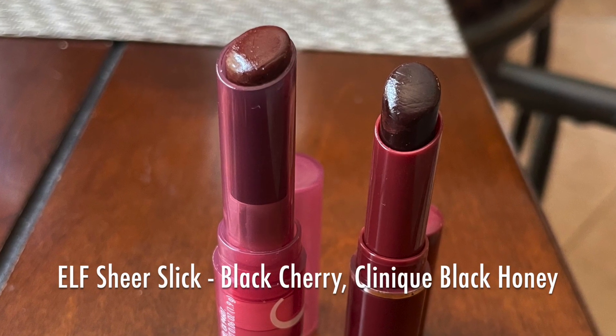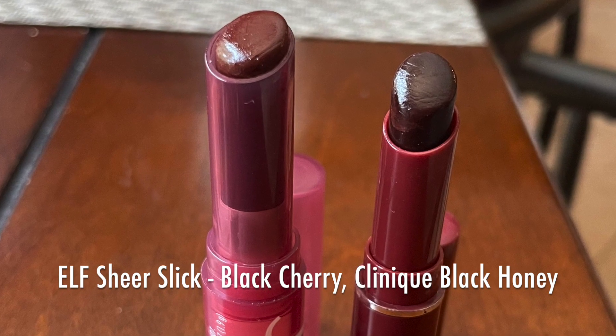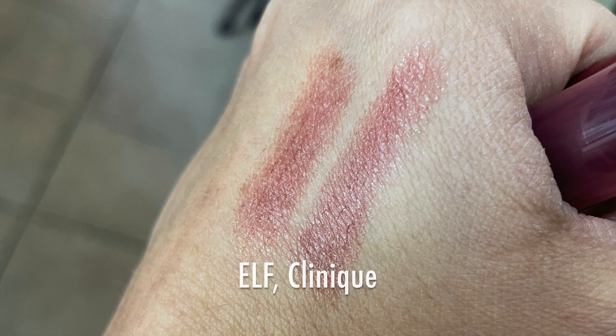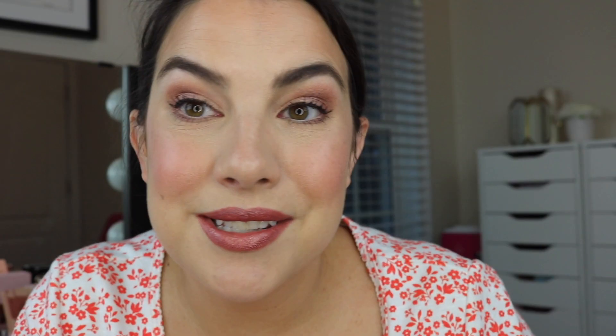I know somebody's going to mention Clinique's Black Honey, but I do have a dupe for that — it's the Elf Sheer Slick in Black Cherry. I really feel like it's the same texture and looks just the same, so that's why I didn't choose Black Honey. And guys, that brings us to our finished look.